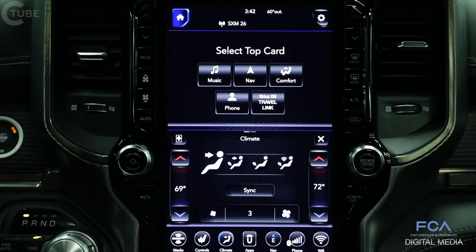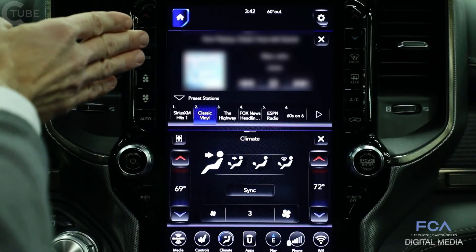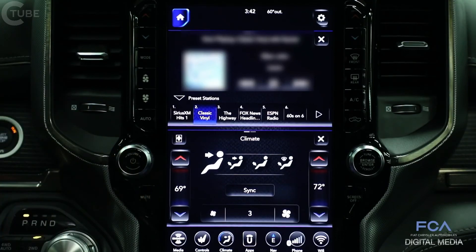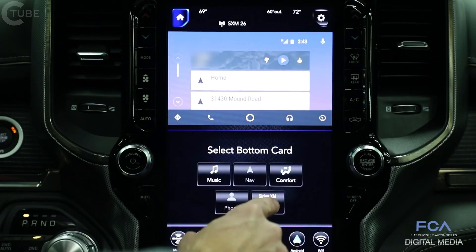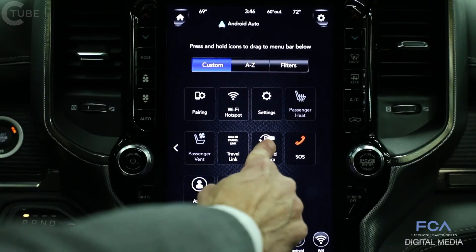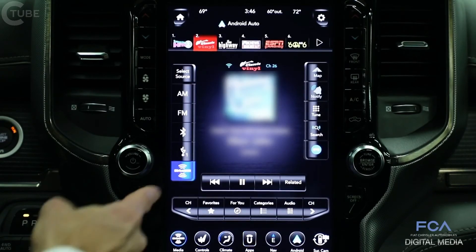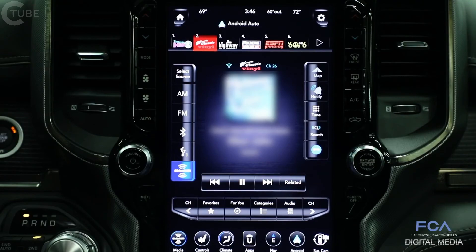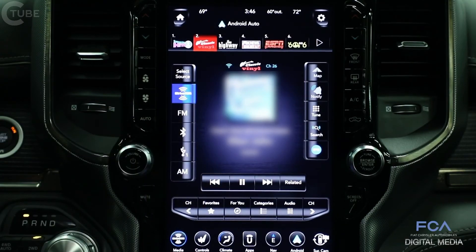This system is easy to use like all of our Uconnect systems. You can use it in split-screen mode and personalize what content you show on the top card or the bottom card of the display. With all of our fourth-generation Uconnect systems, this one supports Apple CarPlay and Android Auto. You can view that on the top screen while maintaining other function buttons on the bottom screen, and you can drag and drop the apps you use most to the lower menu bar. On the audio screen, you can adjust sources for different music, and if you like SiriusXM 360L, you can move it to the top of your list so it's always front and center.